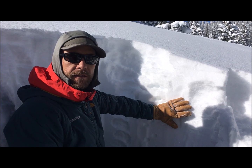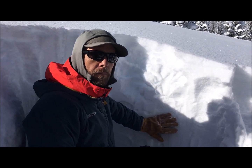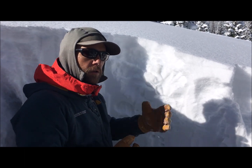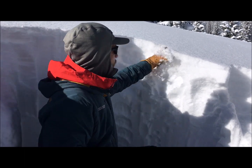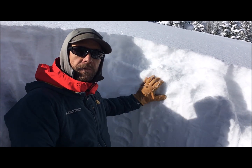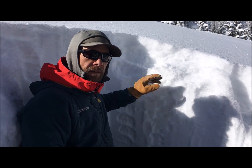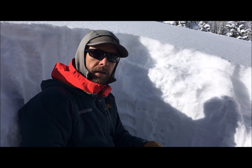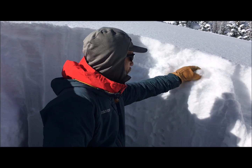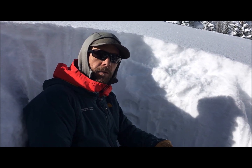Below treeline elevations we're not seeing instability in the storm snow, but we know as we move higher up closer to ridges, this light fluffy snow will be easily transported into thicker and stiffer slabs. So we'll need to be paying attention to that as we move up in elevation. If we get a wind switch at some point after this storm, there's also going to be a lot of fresh snow to easily drift onto atypical slopes.